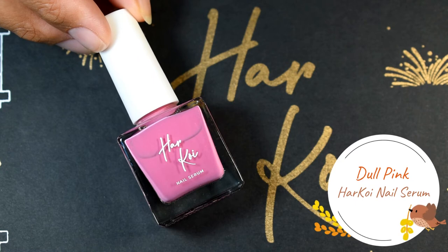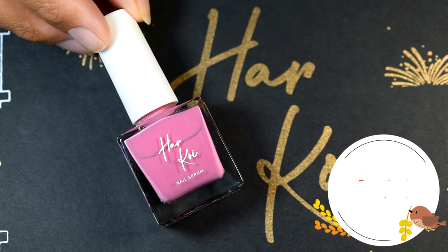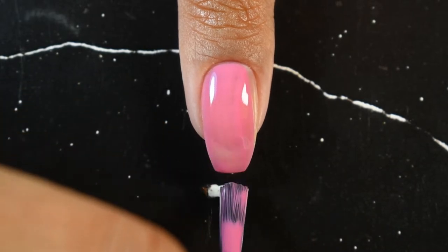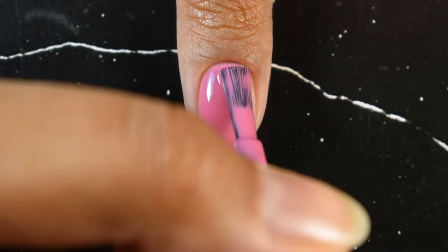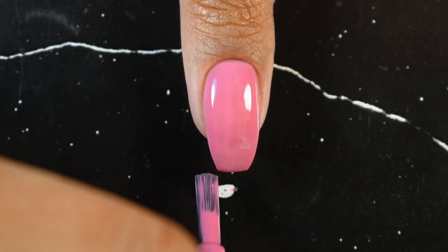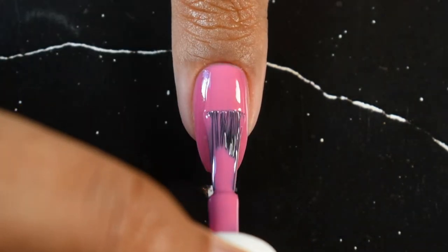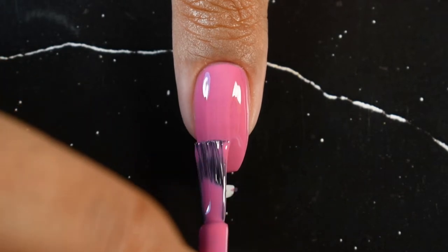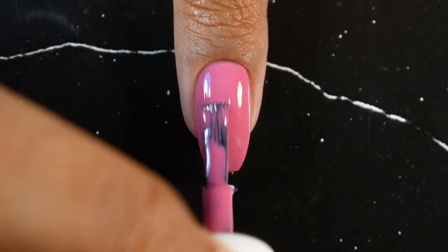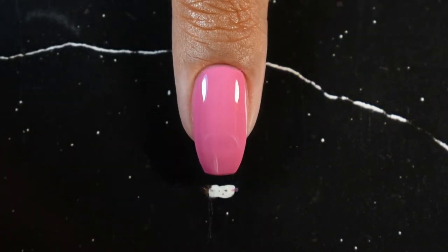The third shade is called Dull Pink — it's a vibrant pink color with strong purple undertones. This is the kind of color that makes your nails look really delicate and feminine. Formula-wise it's similar to the previous two, but I was surprised by how opaque it is — you can get full opacity in just two coats.